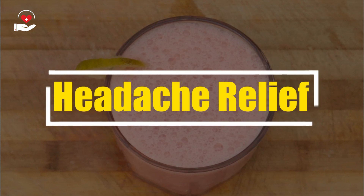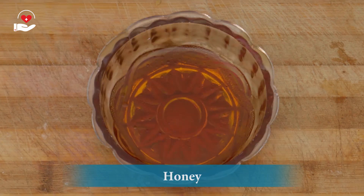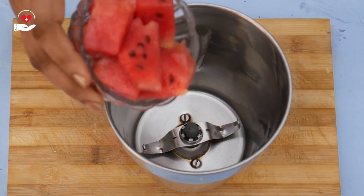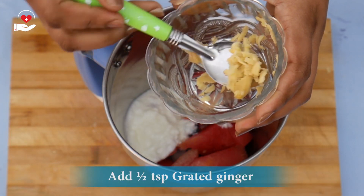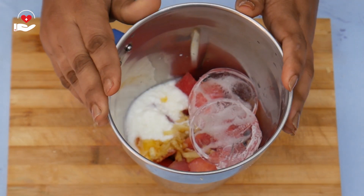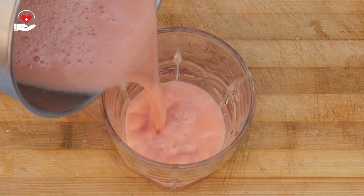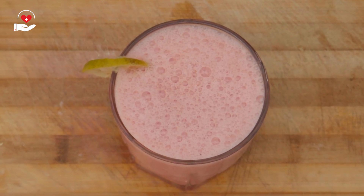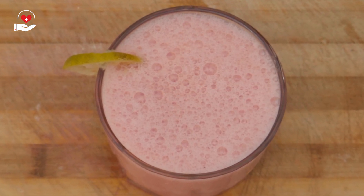To prepare this headache prevention smoothie, we need 1 cup of seeded watermelon chunks, half a cup of plain yogurt, honey, grated ginger, and crushed ice. Take a blender jar and add all the ingredients: 1 cup of seeded watermelon chunks, half a cup of plain yogurt, half a teaspoon of grated ginger, 1 spoon of honey, and crushed ice. Blend into a fine smoothie and transfer into a serving glass. Try this tasty hydrating watermelon smoothie to prevent headaches. The ginger added to this smoothie will also help ease headache-induced nausea symptoms.